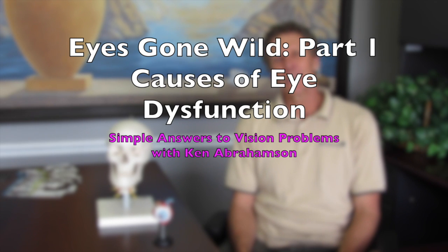Hi, my name is Ken. I'm a therapist at the St. John Clarke Pain Treatment Center here in Clearwater, Florida. I'd like to talk to you a little bit about the eye today.